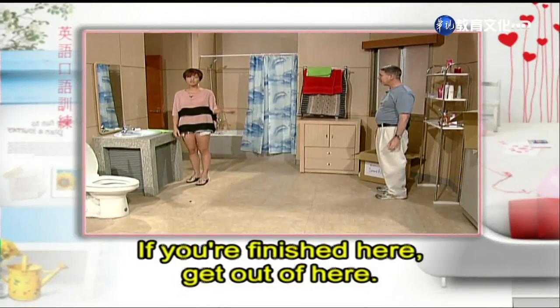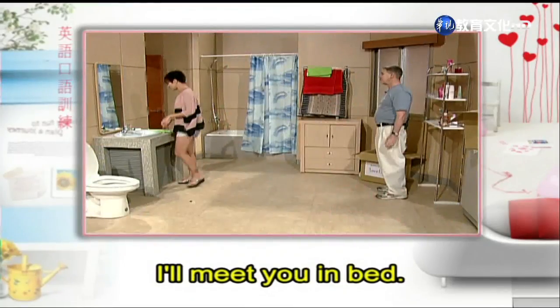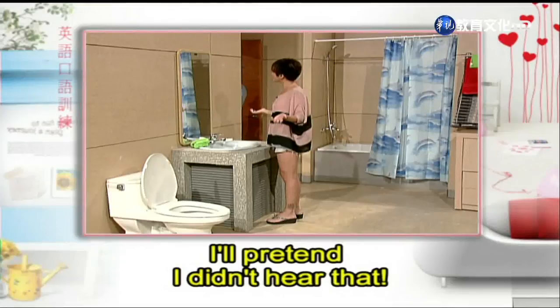If you're finished here, get out of here. I'm going to have my beauty treatment. I'll meet you in bed. See you in a couple of hours. I'll pretend I didn't hear that.